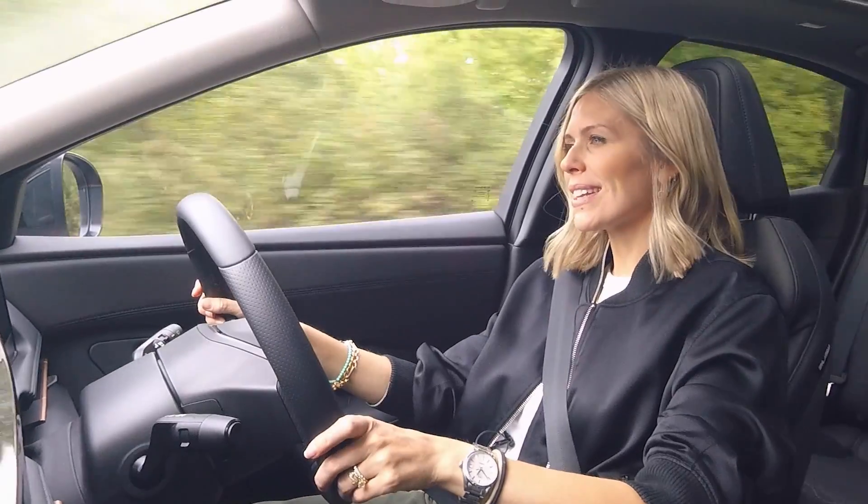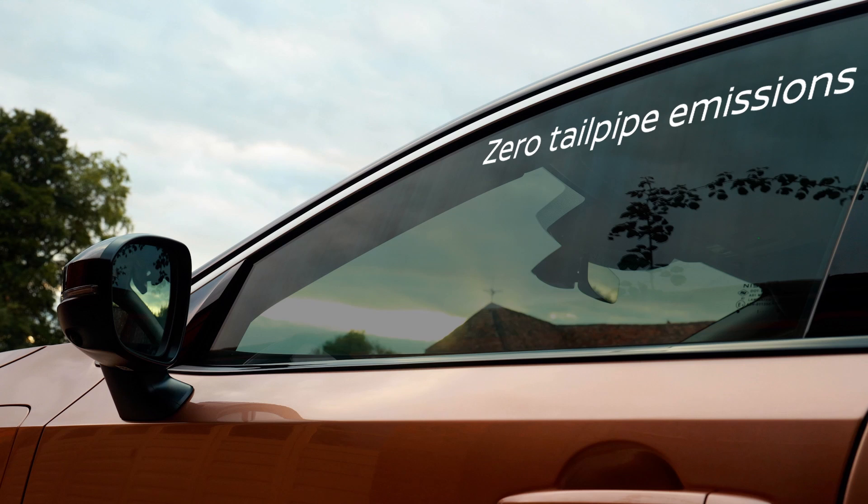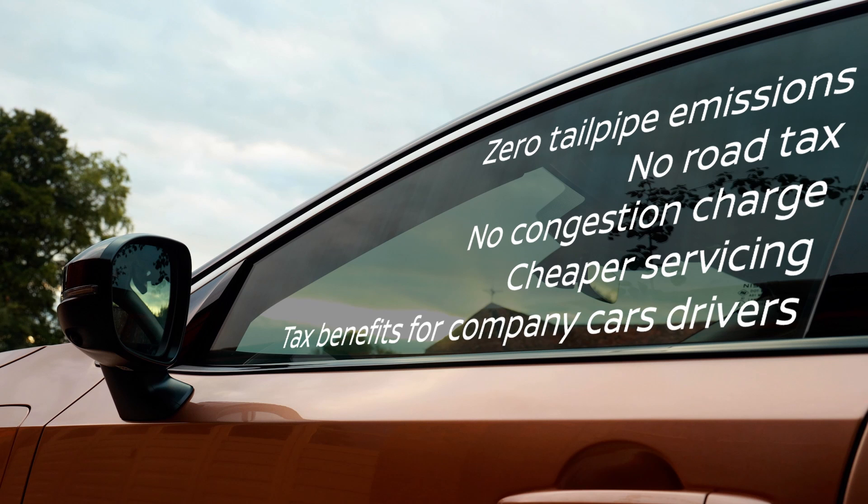But pure electric cars aren't just enjoyable to drive — they have other benefits too. There are zero tailpipe emissions. You won't pay anything for road tax. There's no congestion charge. Servicing is cheaper. And there are big tax benefits if you're a company car driver. Nissan's experience in electrified and electric vehicles should give you the confidence to make the switch.